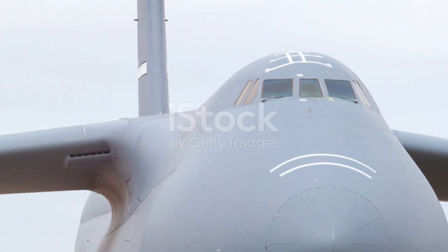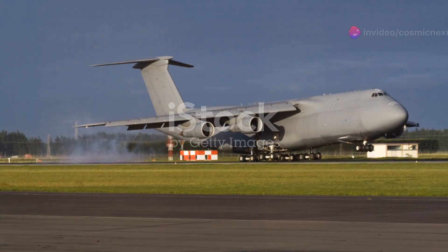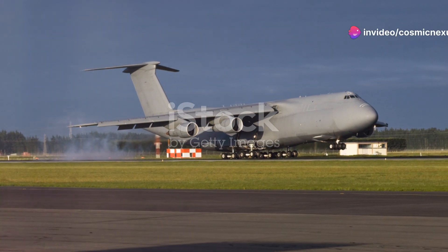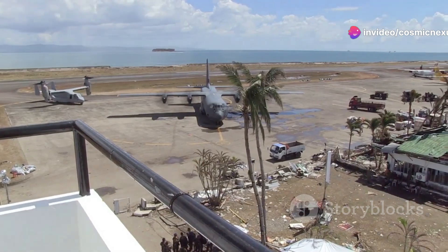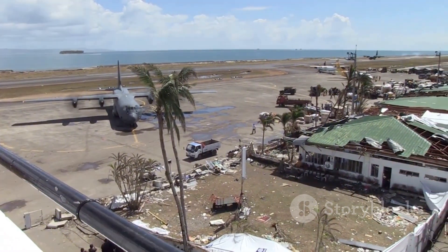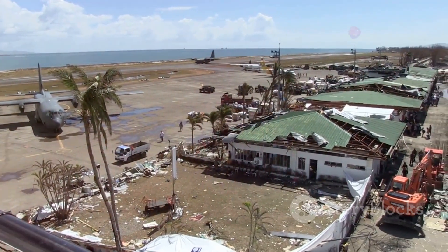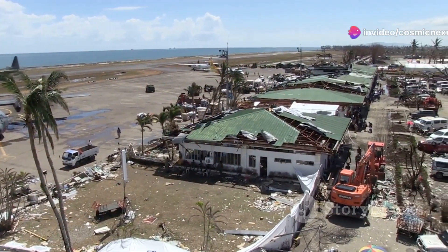From the deserts of the Middle East to the jungles of Southeast Asia, the C-5 has been a reliable workhorse, delivering essential supplies and personnel. From humanitarian relief efforts to combat deployments, the Galaxy has been there — its versatility allowing it to switch from delivering aid in disaster-stricken areas to transporting troops and equipment to combat zones seamlessly.